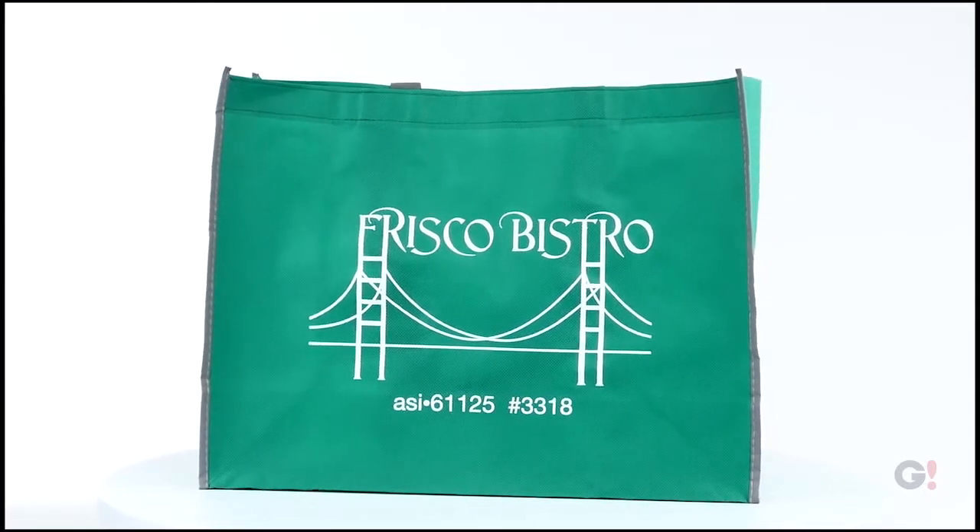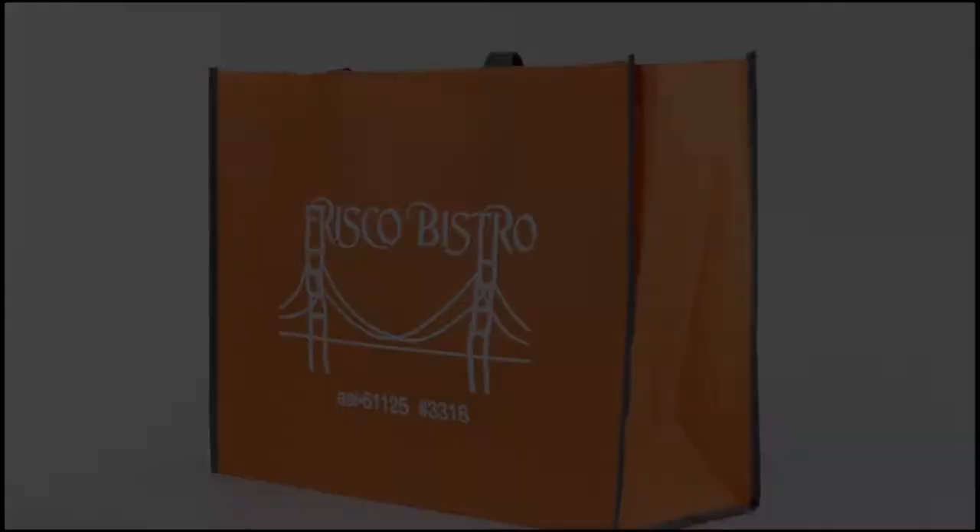The Non-Woven Reflective Edge Tow Bag is available in 5 great colors, one perfect for your brand.